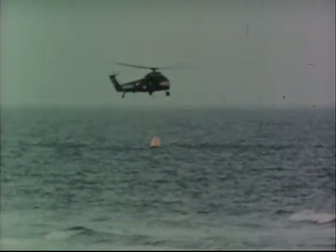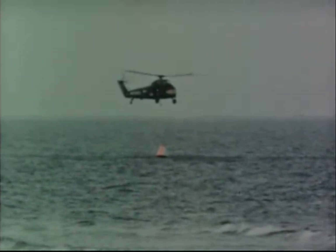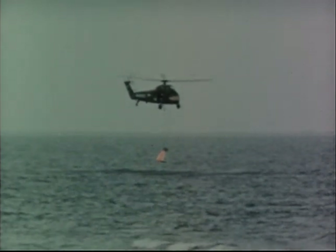In these tests, the capsules were recovered by helicopters and returned to Wallops Island for further use in the test program. The tests also provided an opportunity to conduct development work on the recovery and pickup techniques.